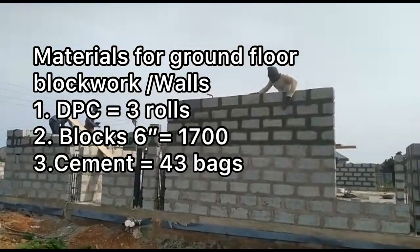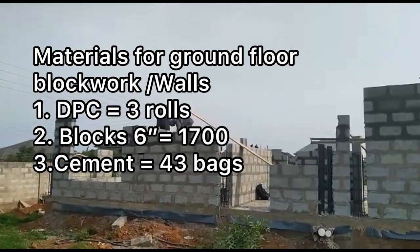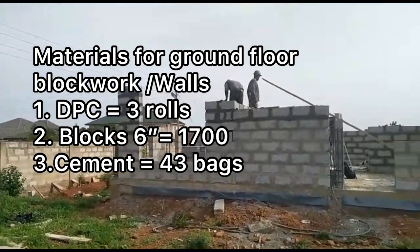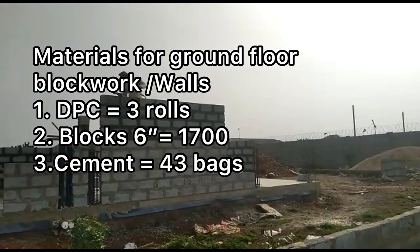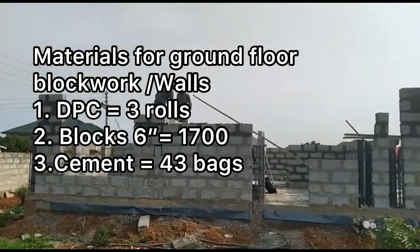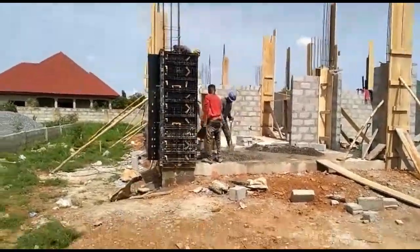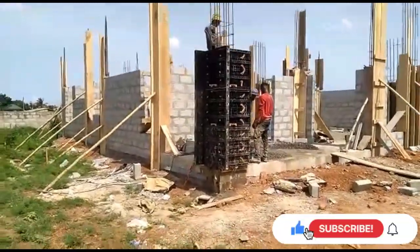For the blockwork on the ground floor, we used three rows of DPC and 1,700 blocks in total. That works out to about six and a half blocks per square meter, but if you are budgeting, you should allow about nine blocks per square meter. To work out how many blocks you'll need, measure all the lengths of your walls times the height to get an area, then divide that by nine — that should give you your block count.